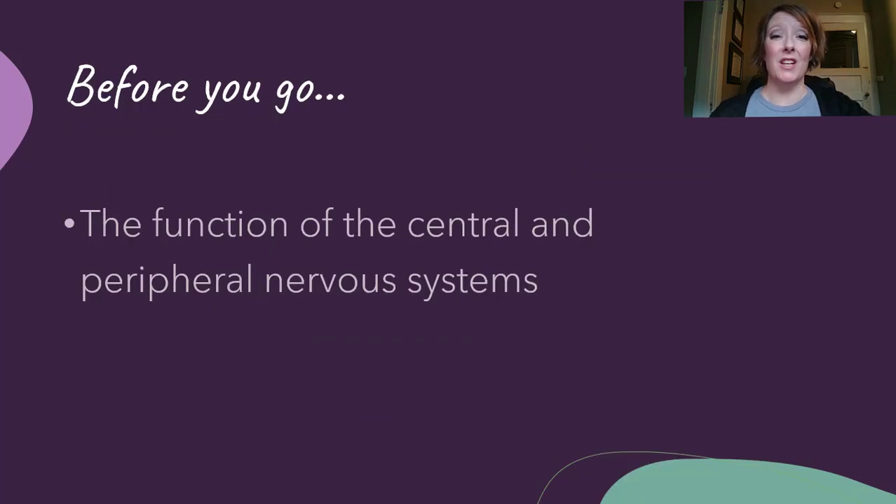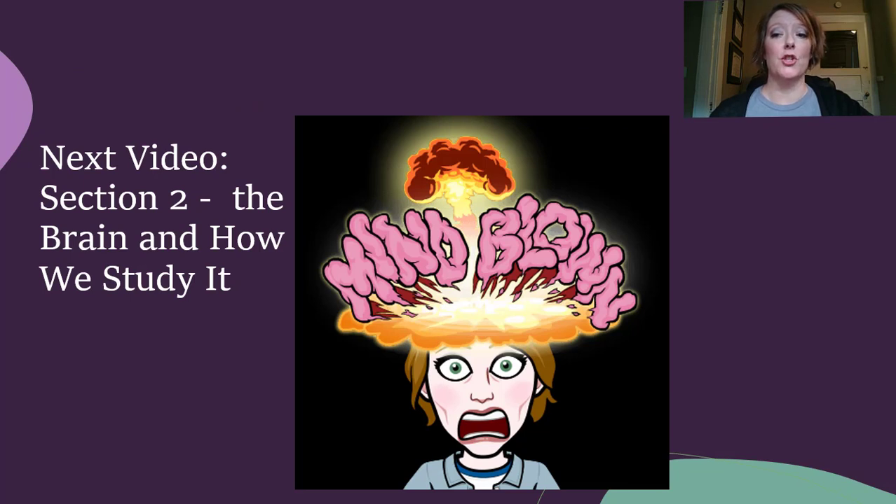That's pretty much it for our nervous system. It's a lot of dense information, but what we covered in this video is the function of the central and peripheral nervous systems and how neurons transmit messages throughout our body. Our next video will cover section two, which is the brain and how we study it. I can't wait to see you then. Bye for now.